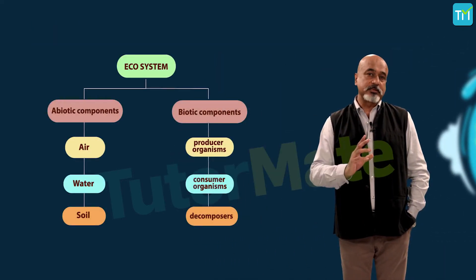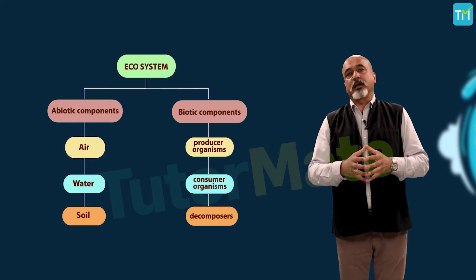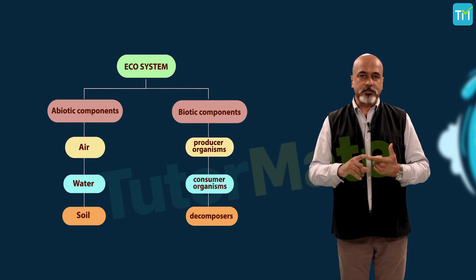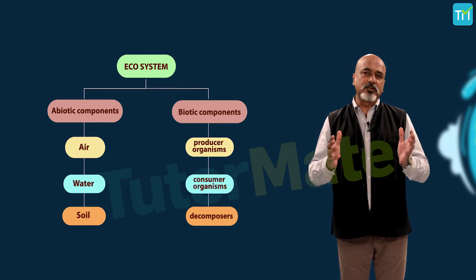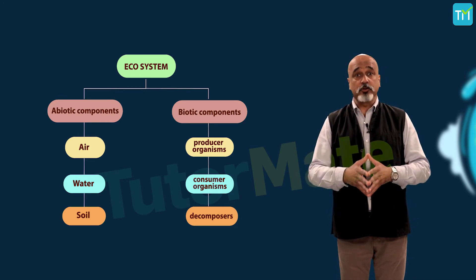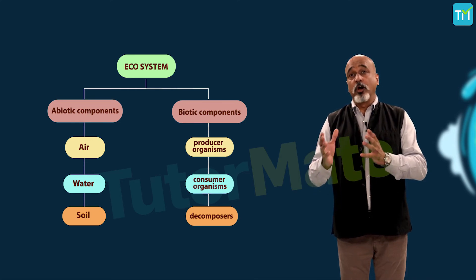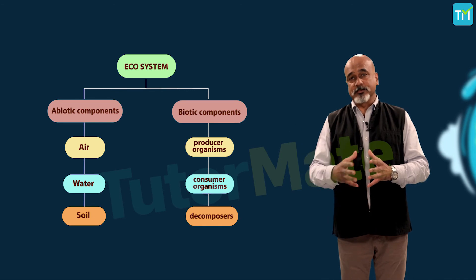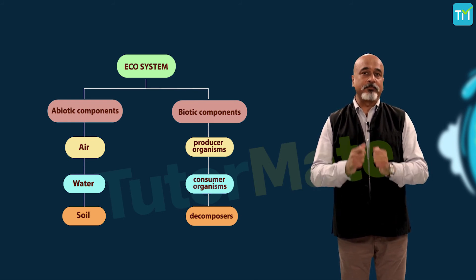As mentioned earlier, all ecosystems are made up of two main components: abiotic and biotic components, which coexist. All non-living things make up the abiotic components of an ecosystem — that is, air, water, and soil. Air provides oxygen for respiration, carbon dioxide for photosynthesis, and other gases for various needs of living beings. Water is essential for all living beings because all metabolic activities happen in the presence of water. Soil is the reservoir of various nutrients which are utilized by plants, and through plants, these nutrients reach other living beings. Physical factors or climatic factors like light, temperature, pressure, and humidity are also abiotic components of an ecosystem.